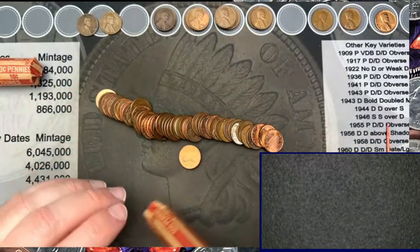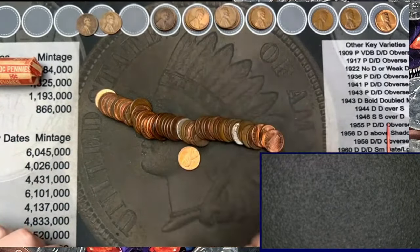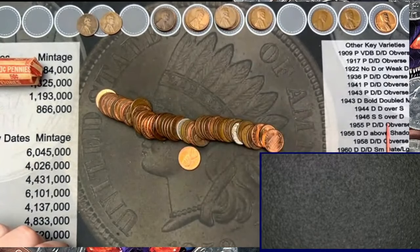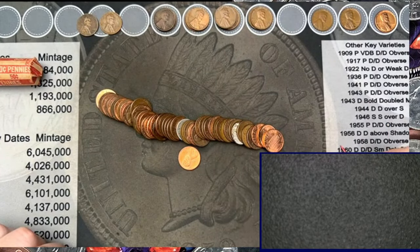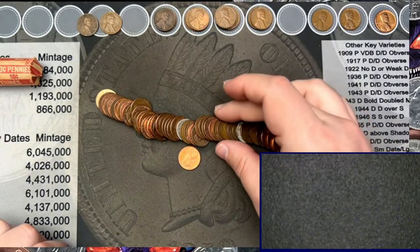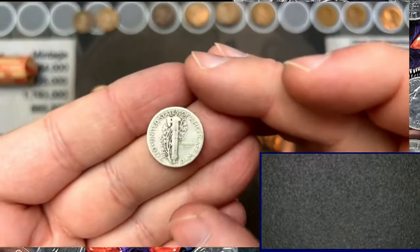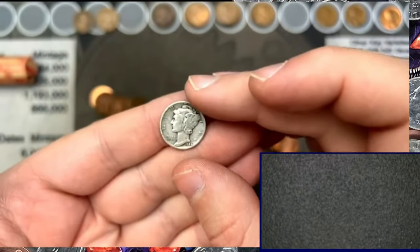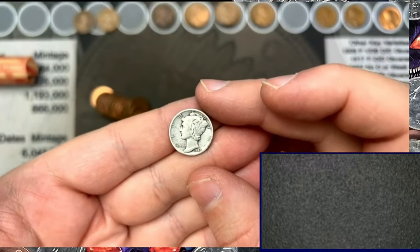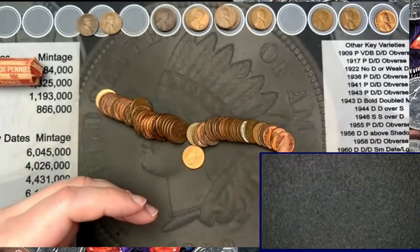Oh oh oh oh! We got something in this roll! Can you see it? I just moved it a little bit — do you see it? Silver! We got silver in a penny roll! Silver in a penny roll! It is a Mercury dime — we have our Mercury dime! Very cool!